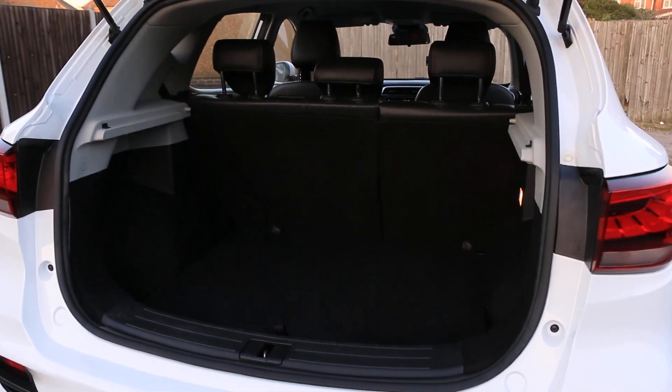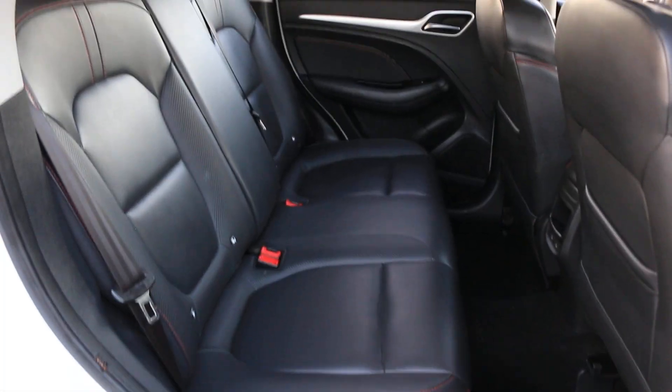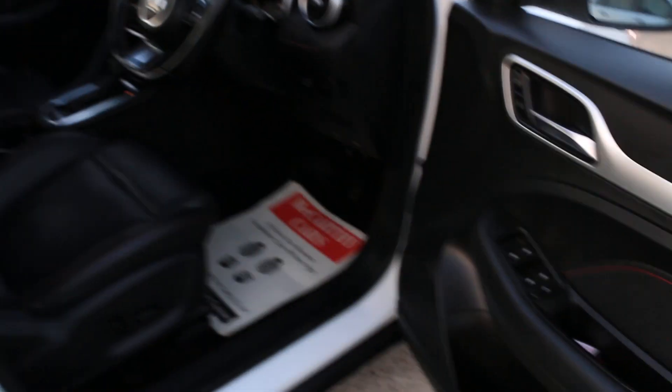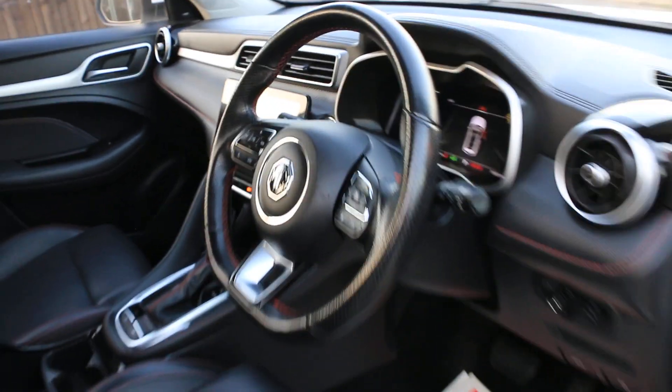It has split folding rear seats, a full black leather interior, ISOFIX, and five headrests. There are four electric windows, electric seats, and electric folding mirrors.